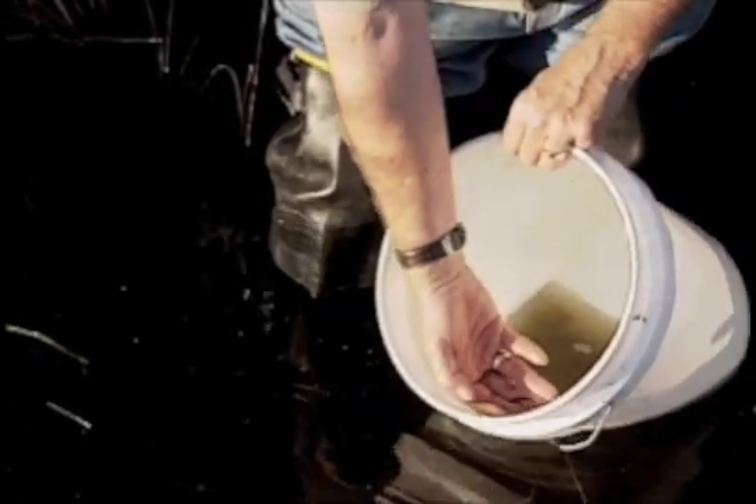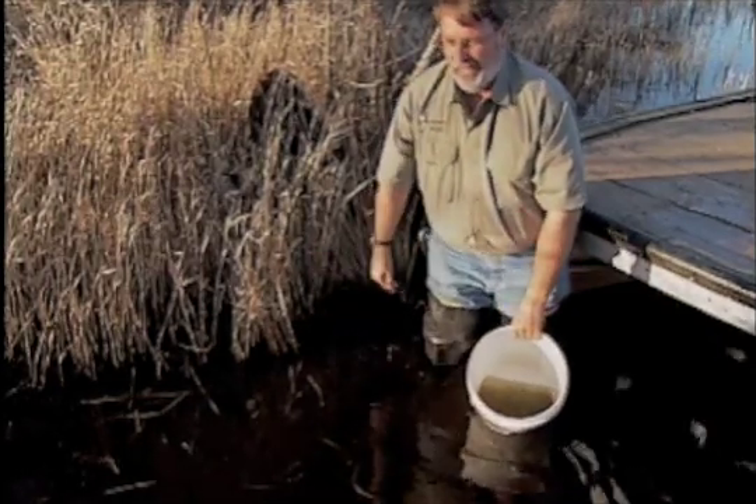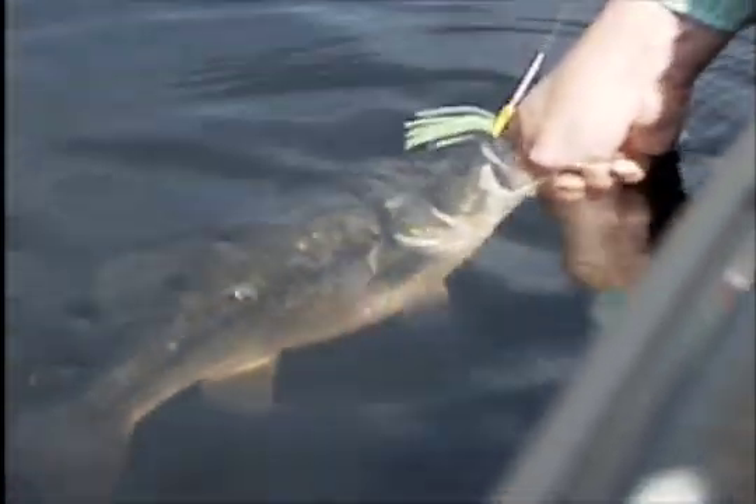This is a grass shrimp — it feeds on tiny aquatic plants, and in turn it feeds little bitty fish. That is a great item for a food chain in a natural lake. We found some young bluegills, three to four inches long. Those creatures may only be eight months old — they're the backbone of the food chain for those largemouth bass that are 18, 16, 15 inches long.